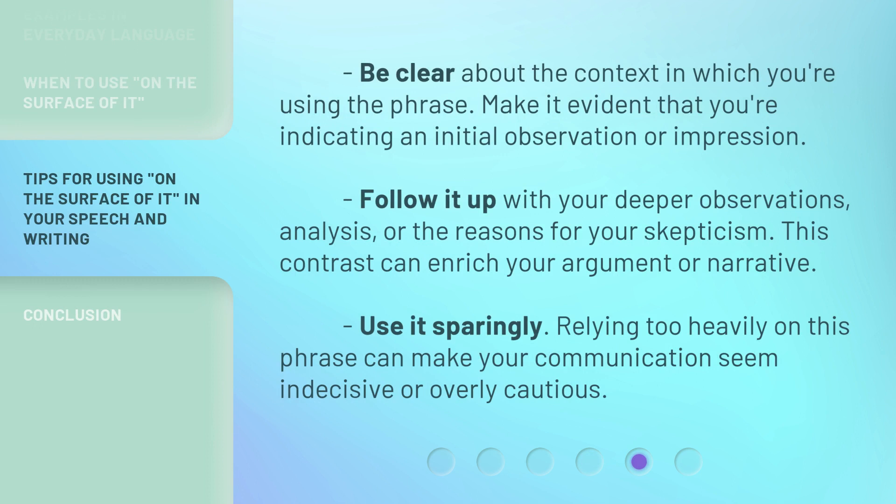Be clear about the context in which you're using the phrase. Make it evident that you're indicating an initial observation or impression. Follow it up with your deeper observations, analysis, or the reasons for your skepticism — this contrast can enrich your argument or narrative. Use it sparingly; relying too heavily on this phrase can make your communication seem indecisive or overly cautious.